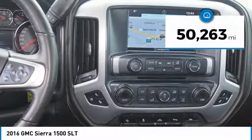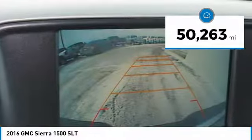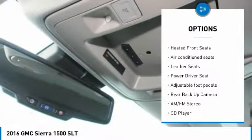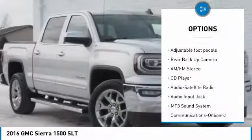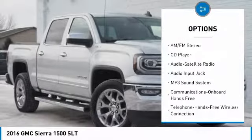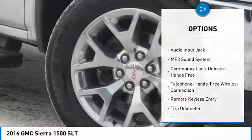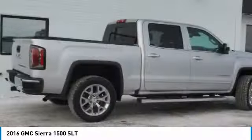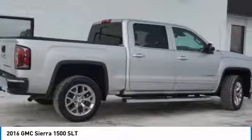This vehicle has less than 55,000 miles. Here are some of this vehicle's great options: traction control, anti-lock braking system, four-wheel drive, navigation system, backup camera, Bluetooth wireless data link for hands-free phone, Homelink garage door opener, power steering, cruise control.